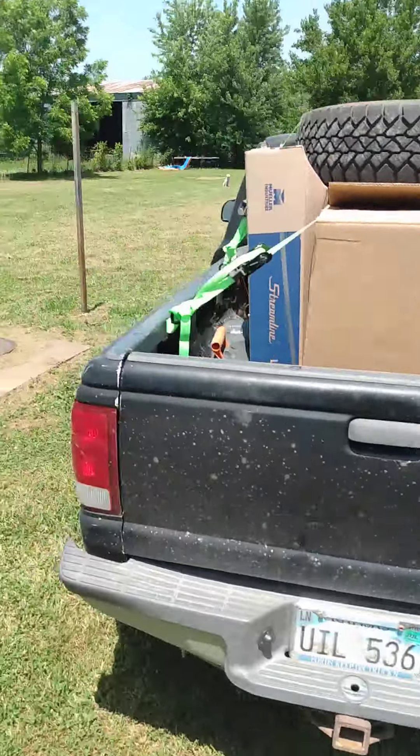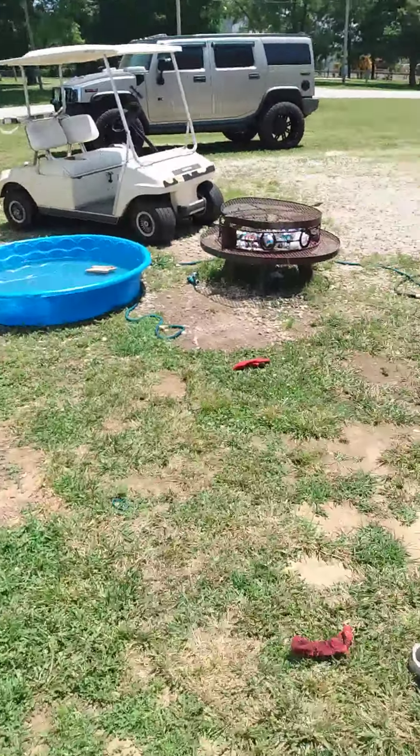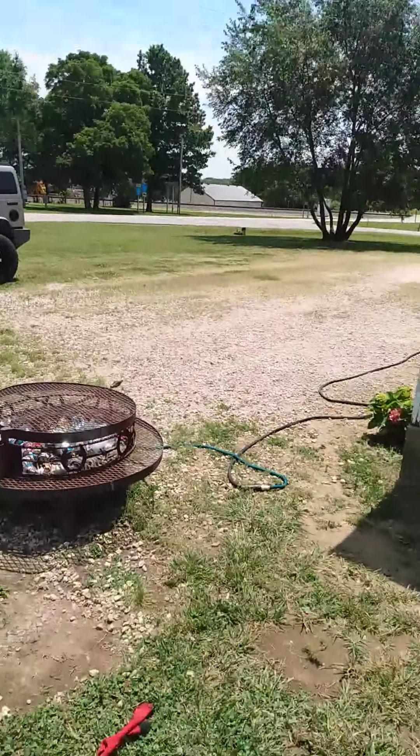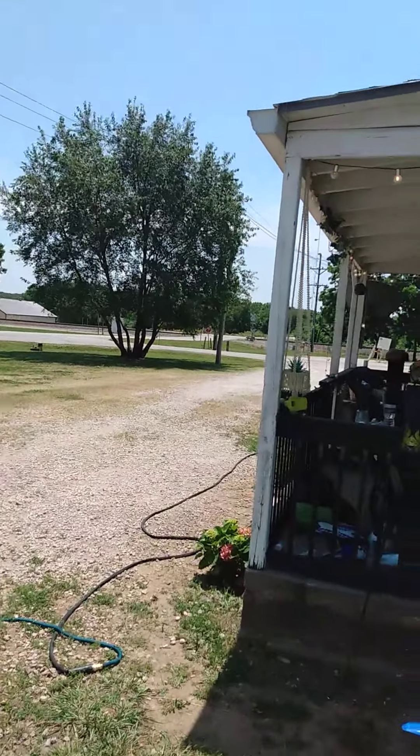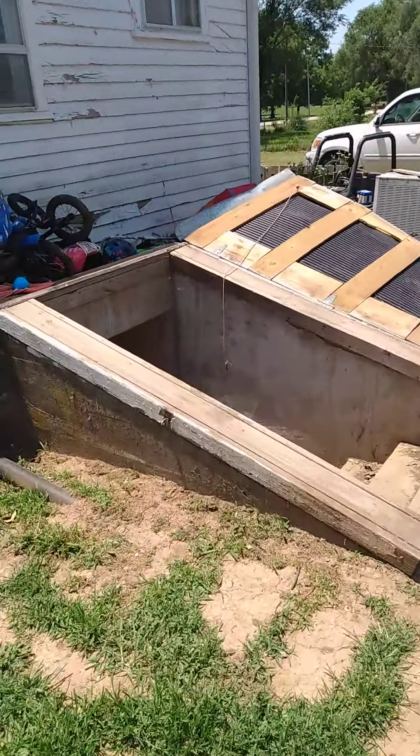There's a dog over there, and then here's like the four-way intersection and then the railroad tracks back there. So we're going to be putting ductwork and central air in this house.